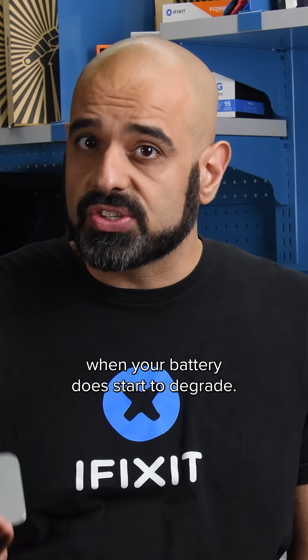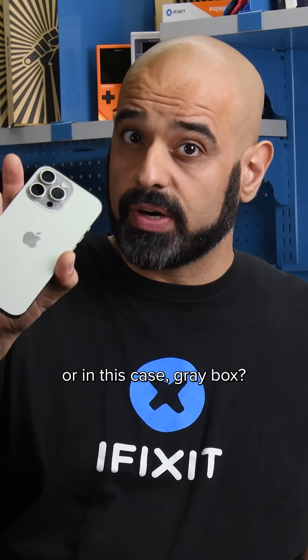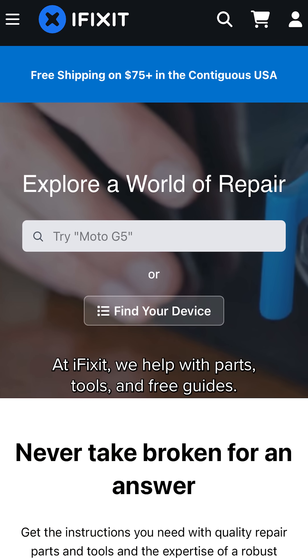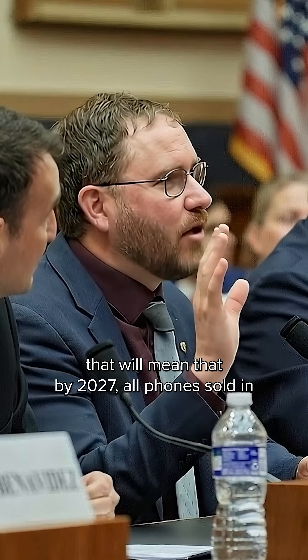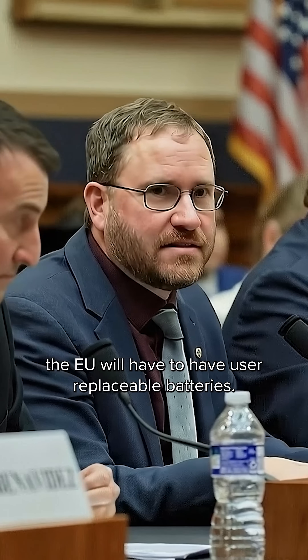But the question is, when your battery does start to degrade, how do you change the battery in a black — or in this case gray — box? At iFixit we help with parts, tools, and free guides. We're fighting for more repairable tech through laws and working with manufacturers. In fact, we helped push for a law that will mean that by 2027 all phones sold in the EU will have to have user-replaceable batteries.